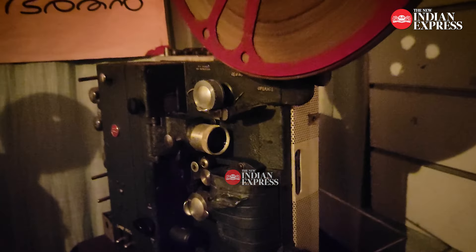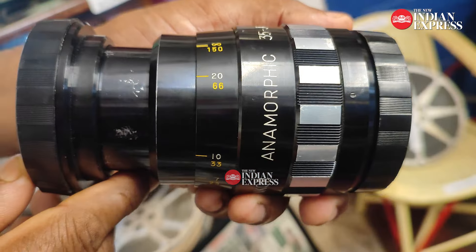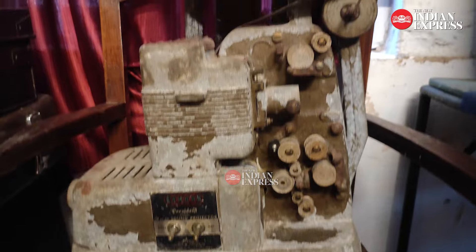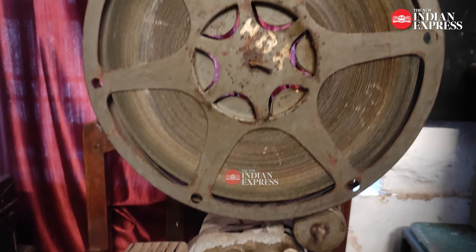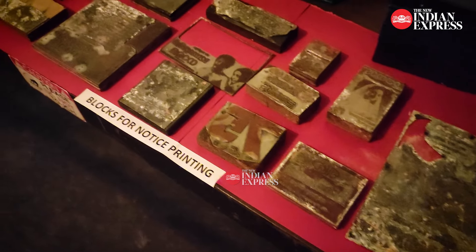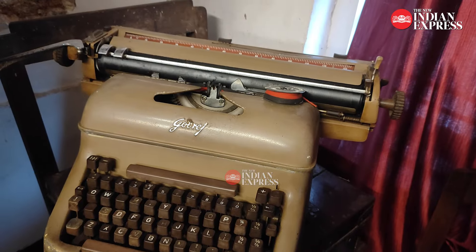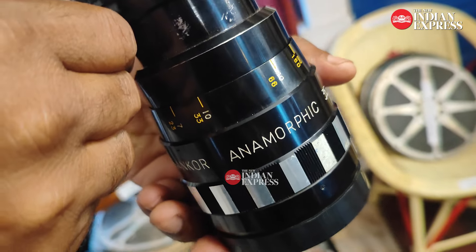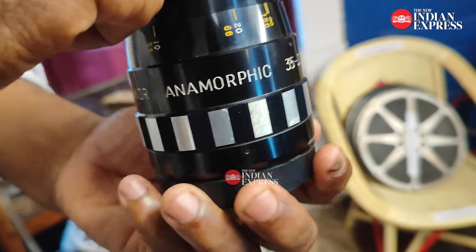There are a lot of projectors, anamorphic lenses, slide projectors, speakers, and lenses — a lot of items that are used in this movie. This is an anamorphic lens. The audience has a lot of coverage on this movie.